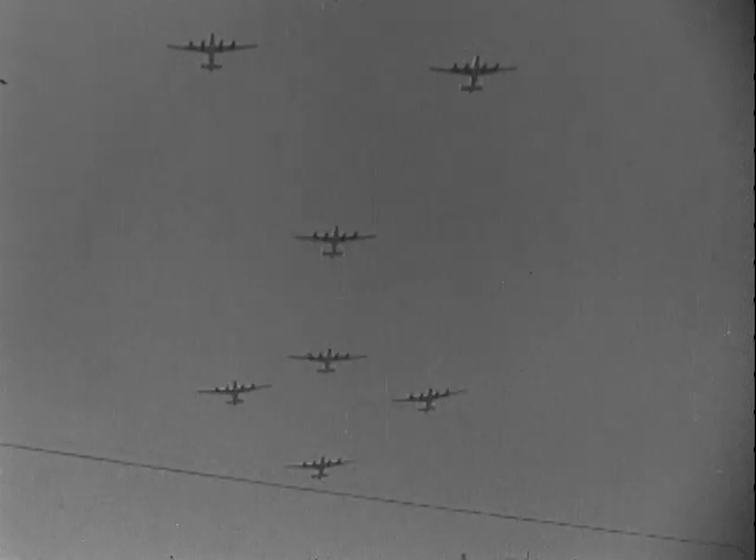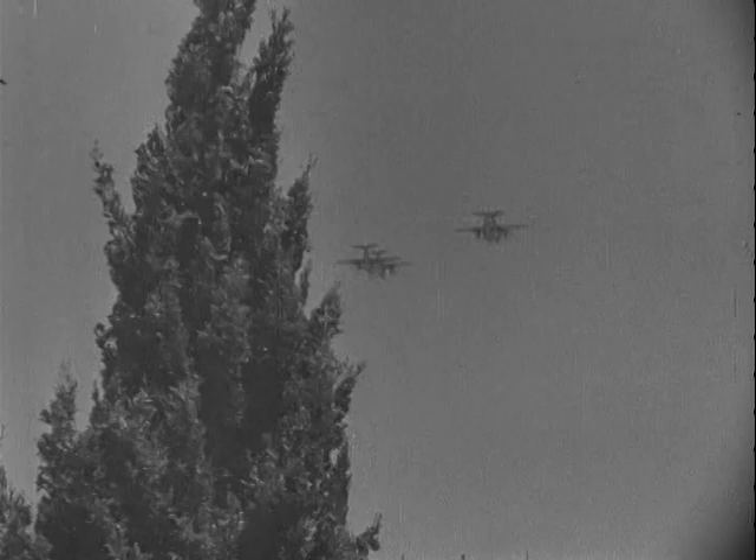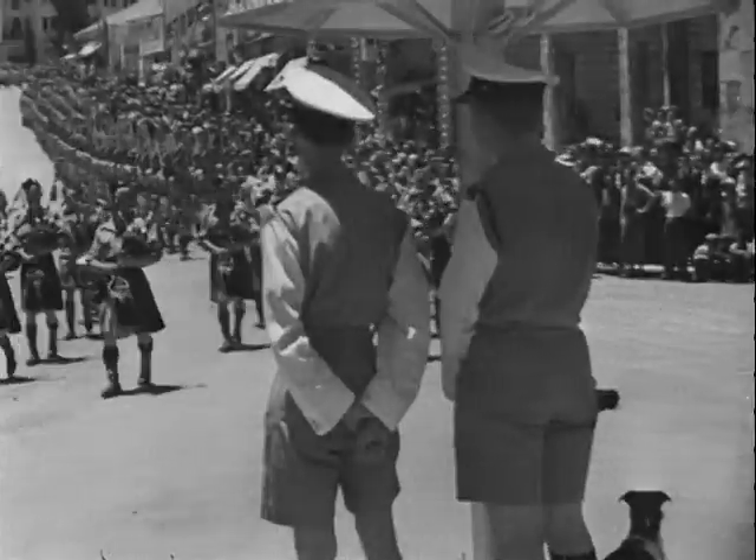Liberators of the Royal Air Force took part in a large-scale fly-past, while below them marched or rode detachments of British troops and locally enlisted men from Palestine and Transjordan.